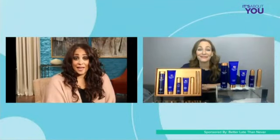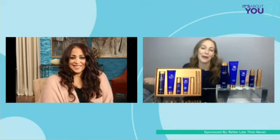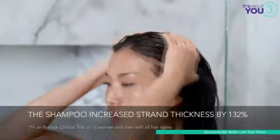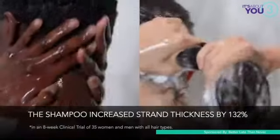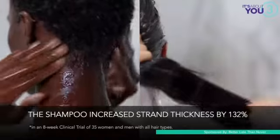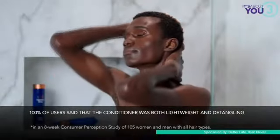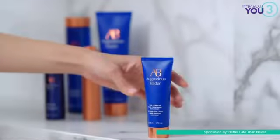Now Cheryl, I would love for you to take us through the collection. You've got some products there. Because Augustinus Bader is a science-based company, they did clinical and user studies for all of the products in the line, so I'm going to go over some of that data while we talk. Let's start with the shampoo, because that's where we start in the shower. It is really lightweight and very hydrating — and it actually increased the diameter of strands by 132%. Next is the conditioner, which 100% of users say is both lightweight and detangling. A fabulous and difficult combination.